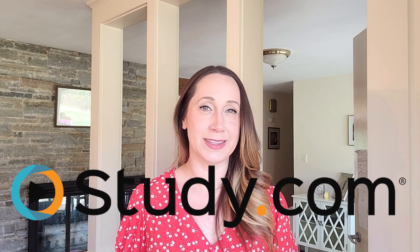Sometimes the best online homeschooling programs aren't just for homeschoolers. Study.com offers a full online curriculum for homeschool students from 3rd grade all the way through high school, including advanced placement courses and even courses to earn college credits.